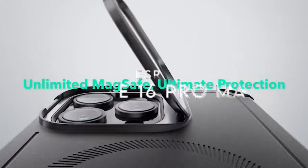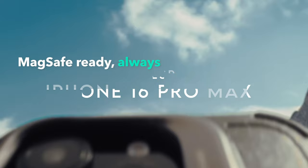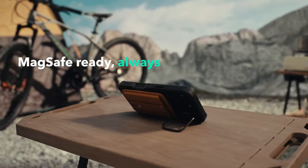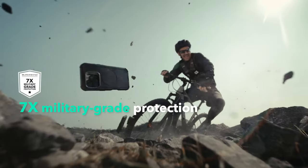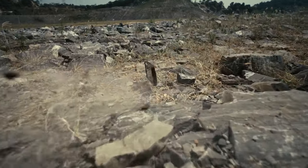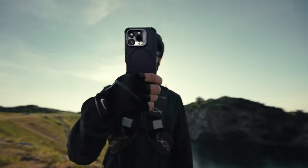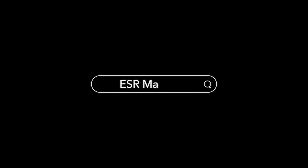At number five: ESR. Looking for the perfect case for your iPhone 16 Pro Max? The ESR case delivers top-notch features that will keep your device safe and sound. It's designed with precision cutouts, ensuring full functionality without sacrificing style. What's truly impressive is its military-grade protection, offering a whopping 7x total protection on all sides — serious shock absorption to guard against those dreaded drops and scratches.